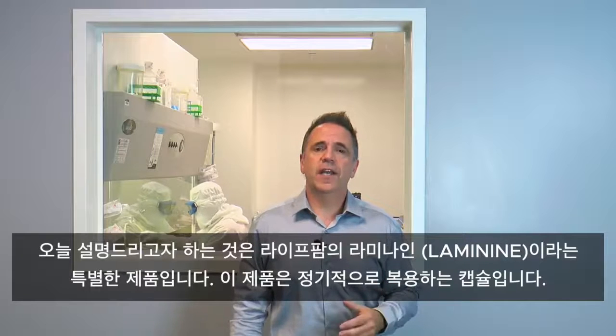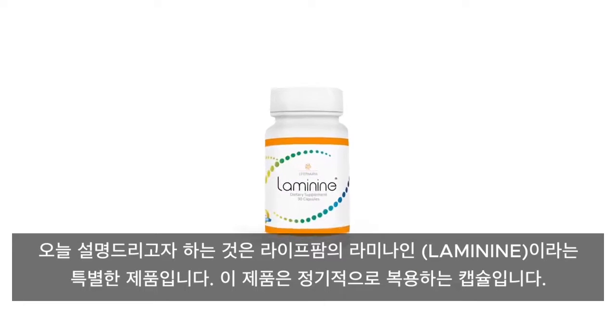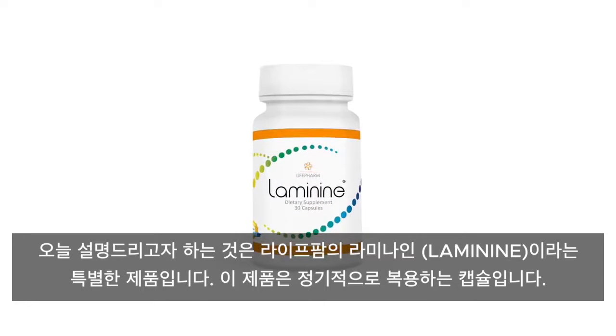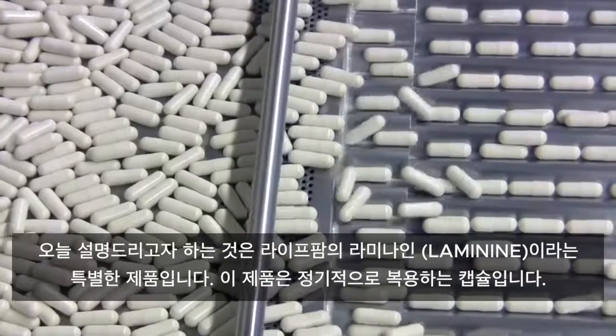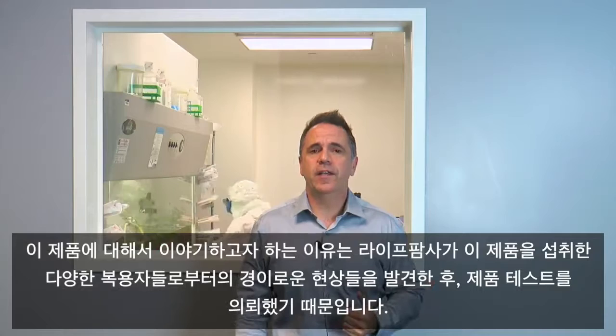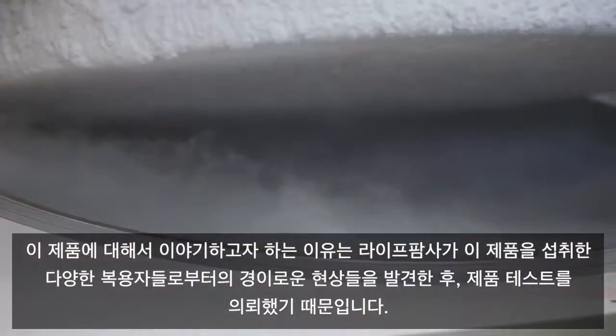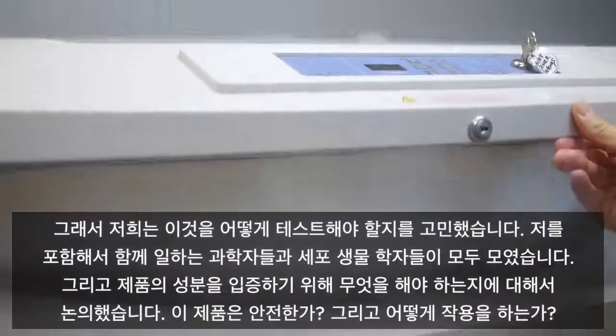What we're going to discuss today is a particular product called Laminine from LifePharm. This product is a capsule that you take on a regular basis. They came to us and said they'd like to test this product — they've been having phenomenal results on different individuals with it, so they wanted to know how we could actually test it.